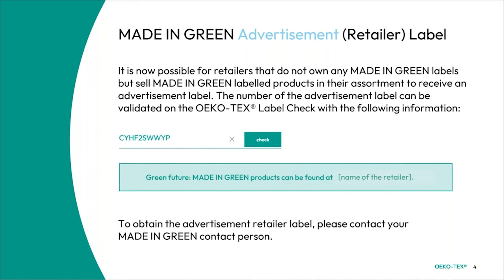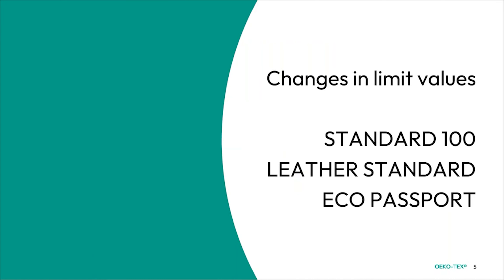Specifically for Made in Green, we have some updates as well. It is now possible for retailers that do not own a Made in Green label but do sell Made in Green label products in their assortments to receive an advertisement label. The number of the advertisement label can be validated on the Ecotex label check. To obtain one of these advertisement retailer labels, please contact your Made in Green contact person.